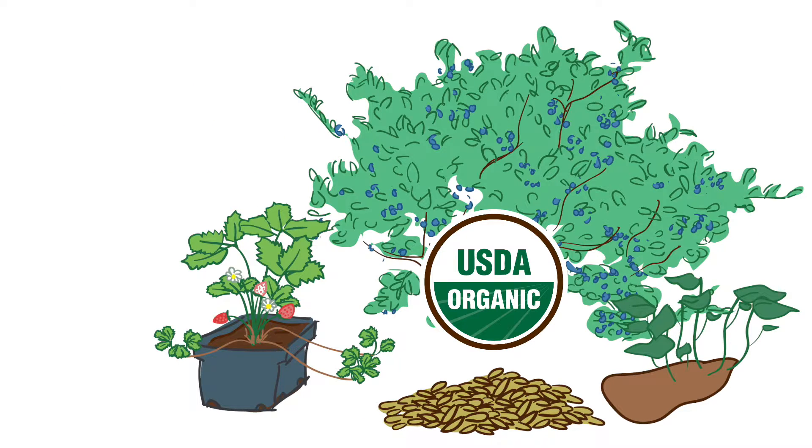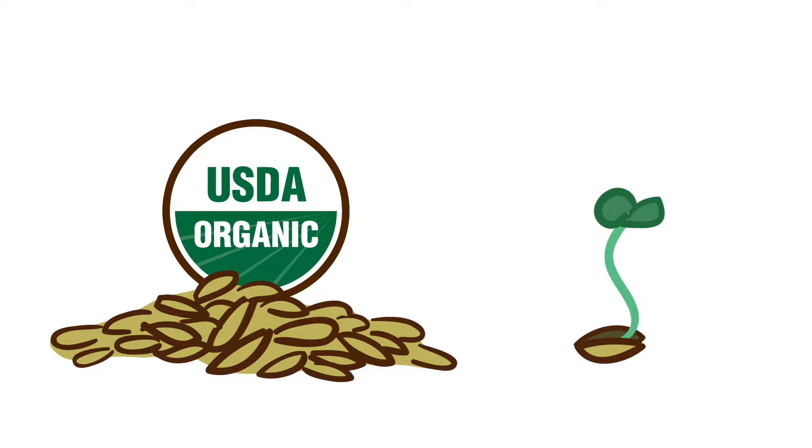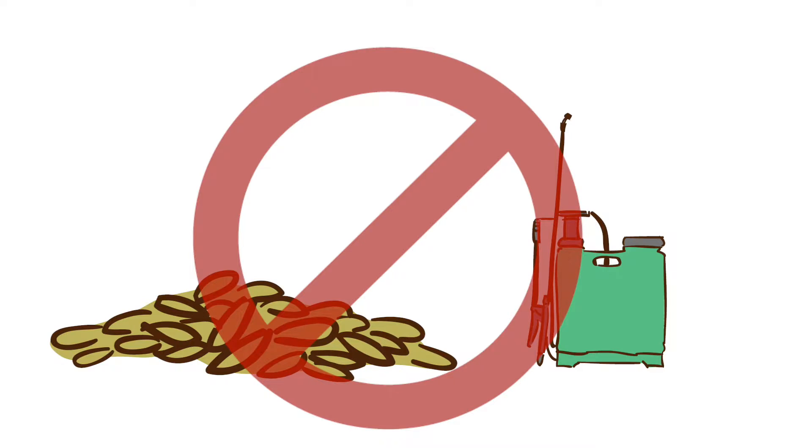You must use organic seed and planting stock when it's available, and you must document that you looked through multiple sources for organic seed. However, organic seeds for edible sprouts are always required. The use of seed treated with prohibited substances is not allowed, unless required for federal or state phytosanitary regulations.